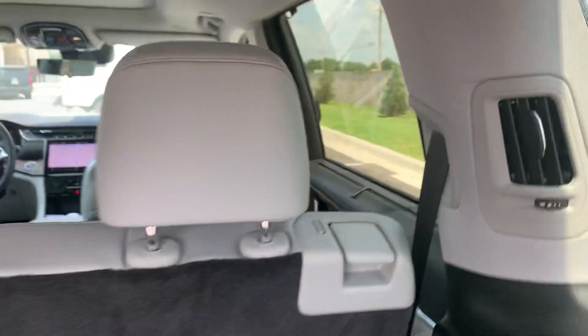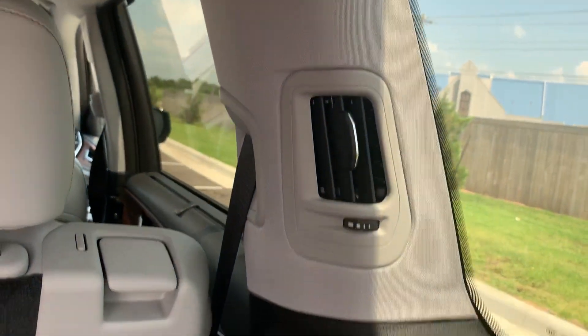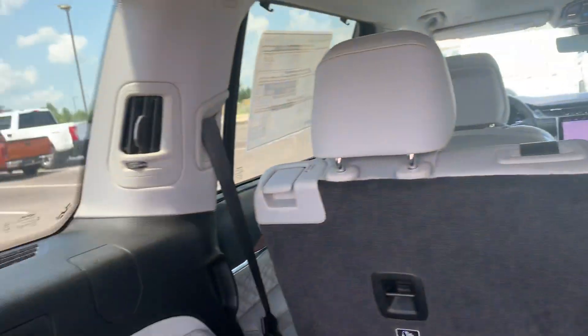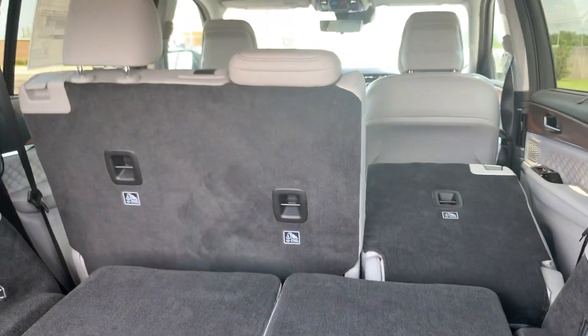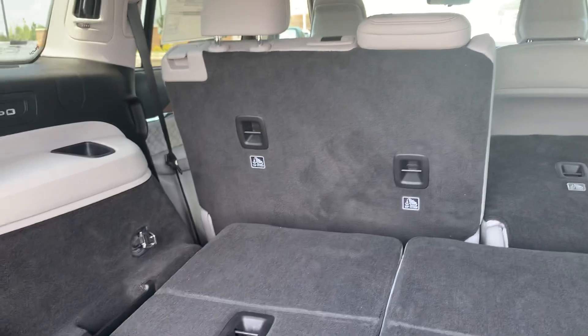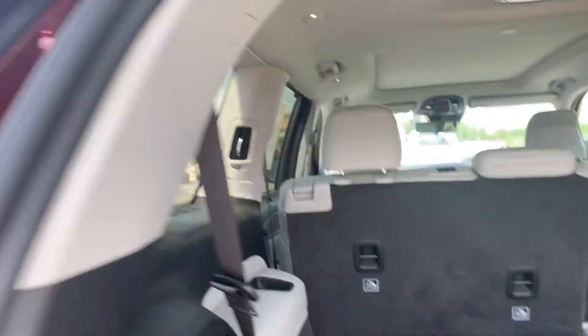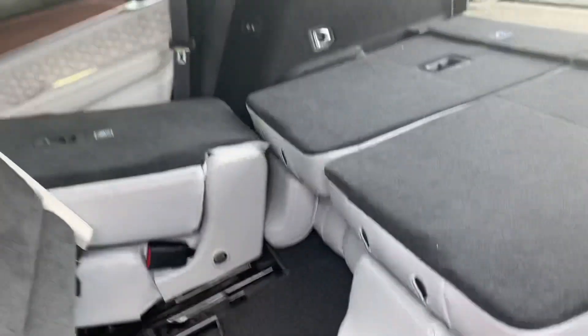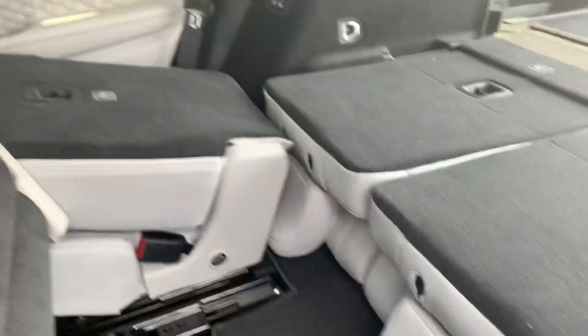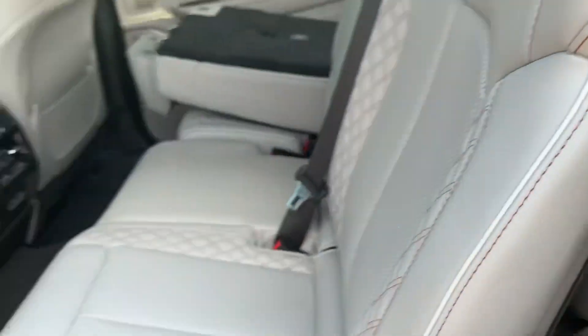Look at that — even your vents are in the B-pillars so they're not taking up space in here. That seat right there has to come down just because that's the one you use to get in and out, but it's very easy to get into the back seat — that easy right there.